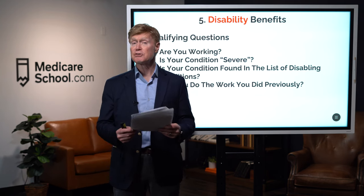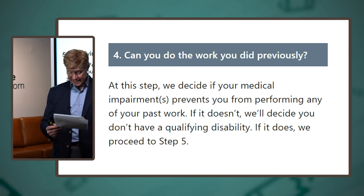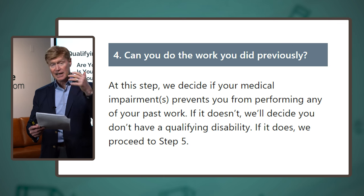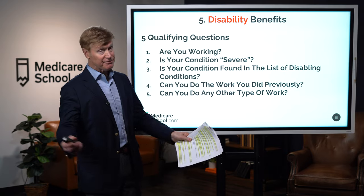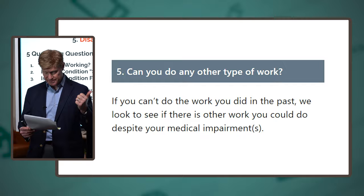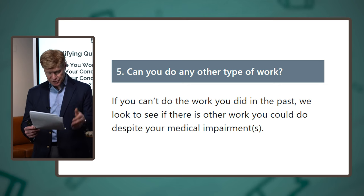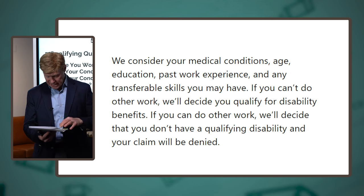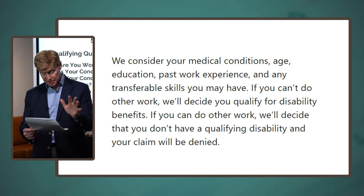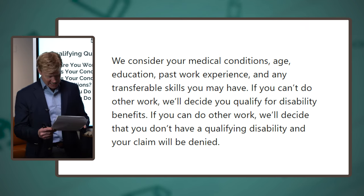Question four: can you do the work you did previously? If your medical impairment does not prevent you from performing past work, your application will be denied. Question five: can you do any other type of work? The SSA considers your medical condition, age, education, past work experience, and any transferable skills. If you can't do other work, you qualify for disability benefits. If you can do other work, your claim will be denied.